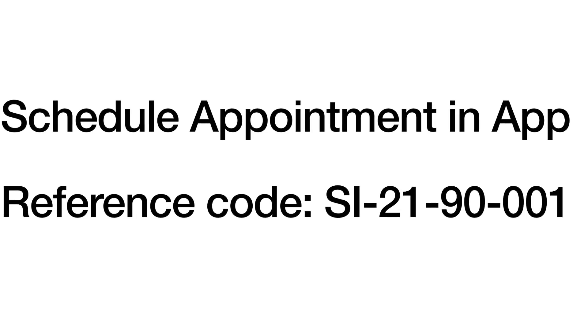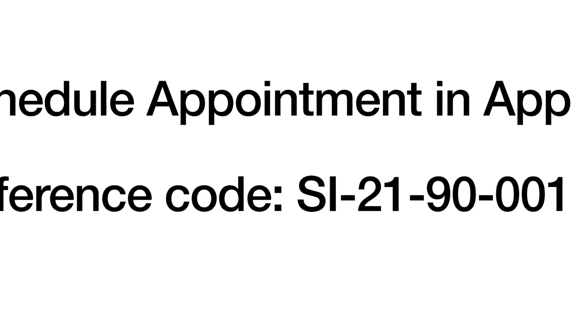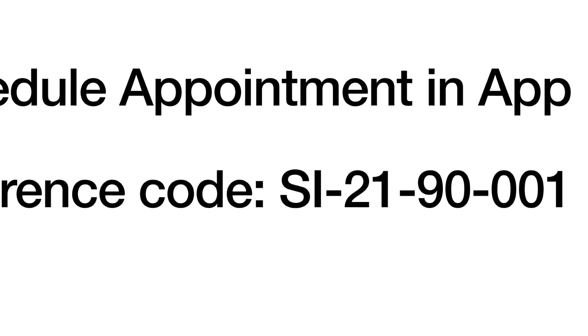I am for sure going to have this done to my car as soon as I possibly can. This is new, this is fresh — we don't know exactly the timeline, however it appears that people are able to schedule their appointments now. To do this, you're going to schedule your appointment in the app, and you're going to need to reference SI-21-90-001. This is to let the service center know what they need to reference on their end. Eventually this will be widespread and they'll know exactly what needs to be done, but for now reference that number and they should know exactly what to do to your car.